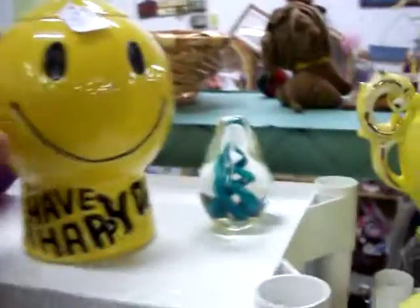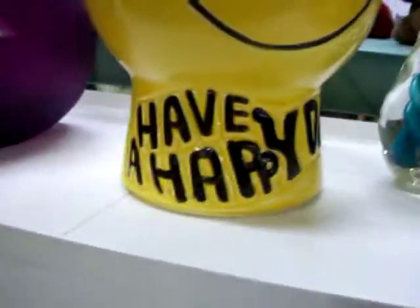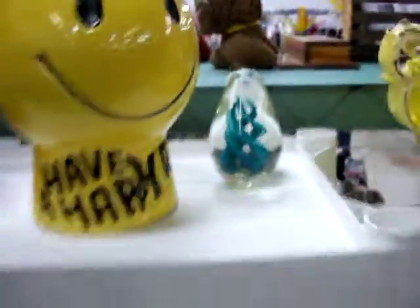We have the McCoy cookie jar from the early 70s. Says 'Have a Happy Day' on it. Got $35 on that.